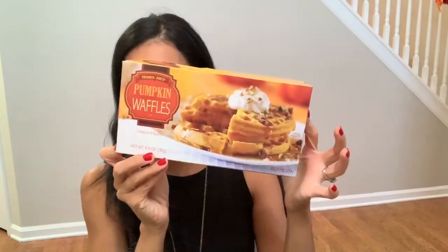Then I found some pumpkin waffles. I've never really been a pumpkin spice type of girl — I just never liked the taste of it. But recently I've been liking it, it's starting to grow on me. So I decided to go ahead and get the pumpkin waffles, and hopefully I like that.